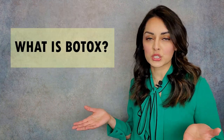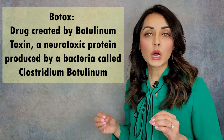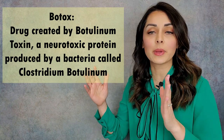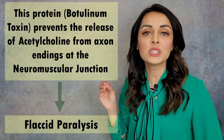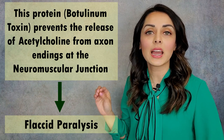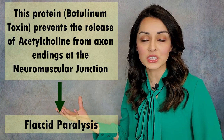So what is Botox, actually? It is a drug that's prepared from Botulinum Toxin. Botulinum Toxin is a neurotoxic protein that is produced by a bacteria called Clostridium Botulinum. That kind of sounds like a Harry Potter spell, doesn't it? Clostridium Botulinum! So what this protein does is it prevents the release of the neurotransmitter acetylcholine at axon endings at the neuromuscular junction, which then leads to flaccid paralysis.